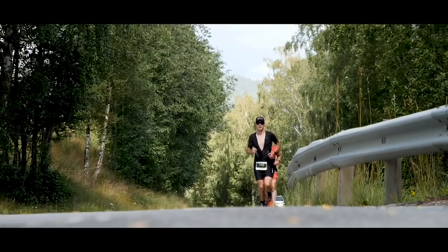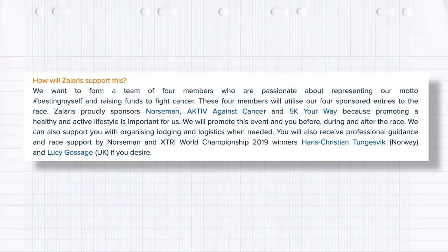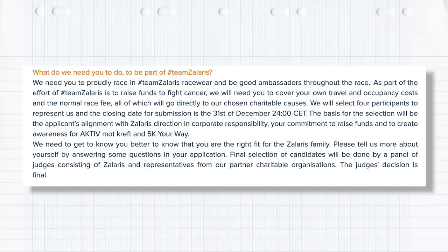However, we have some exciting news for you here because there is an opportunity to get a slot for this incredible race. We have one slot available for you guys to win. If challenge and adventure is your thing and you really want something to put in your diary to work for in 2021, listen up. This is being run through the Zalaris website, the title sponsor of Norseman for 2021. Just follow the link in the description below this video, and importantly, make sure you select GTN under the 'where did you hear about this opportunity' section. As a winner, you will be required to raise money for the charities AKTIV Against Cancer and 5K Your Way, both super charities. The entry will be open until the 31st of December, so best of luck.